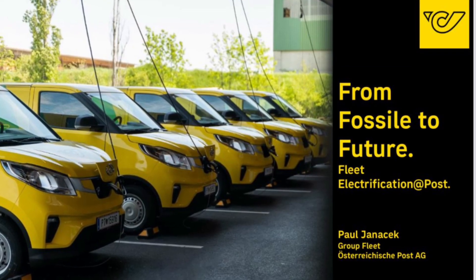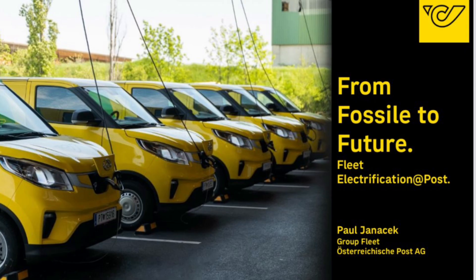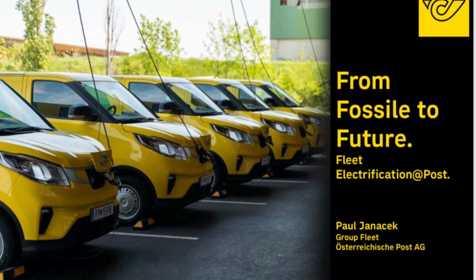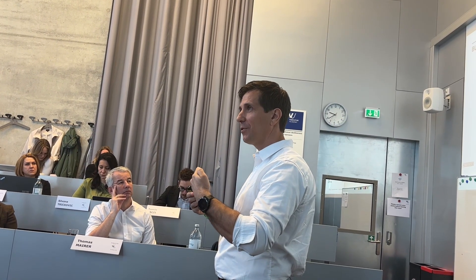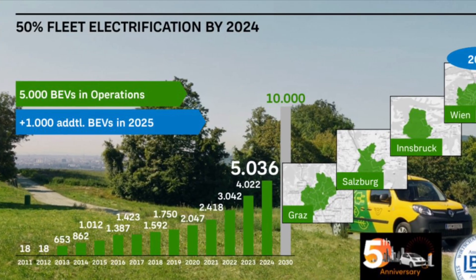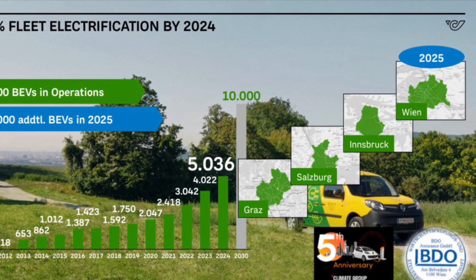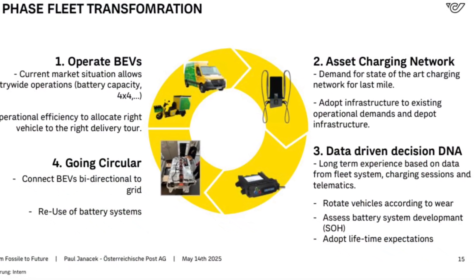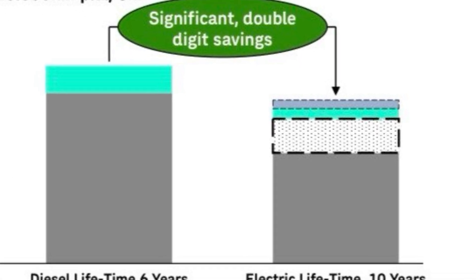This presentation, 'Fossil to Future,' is given by Paul Janacek, Fleet Manager of Austrian Post, and shows how Austrian Post electrifies their fleet. It was presented to MBA students of the Mobility MBA. Among the astonishing findings: the total cost of ownership of battery electric vehicles at Austrian Post for distribution is lower than for combustion engines.